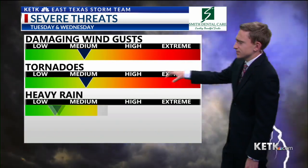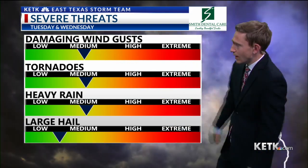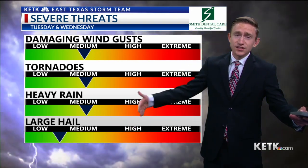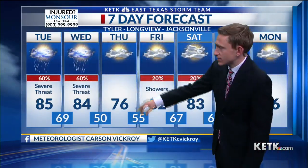Here are your severe weather threats. As I mentioned, anytime you see the bow or line of storms, your main threat is going to be damaging winds. But all these others are certainly in play, and we could see that large hail threat increase if those storms do a better job of holding together than what futurecast is predicting. So all modes of severe weather are possible and we can't rule any of them out. We do hit 85 degrees for a high temperature today, with a 60% chance of showers and thunderstorms, but that is mainly after five o'clock this evening. Prior to midnight tonight, possible severe thunderstorms, and then after midnight we get a little lull.